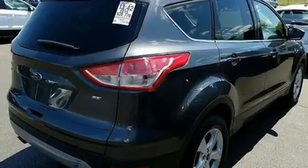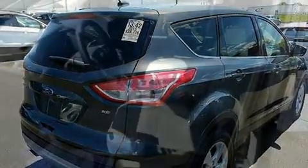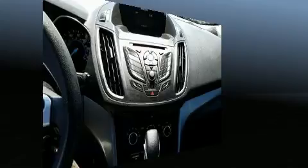Top features include a split-folding rear seat, one-touch window functionality, adjustable headrests in all seating positions, rear wipers, and much more.